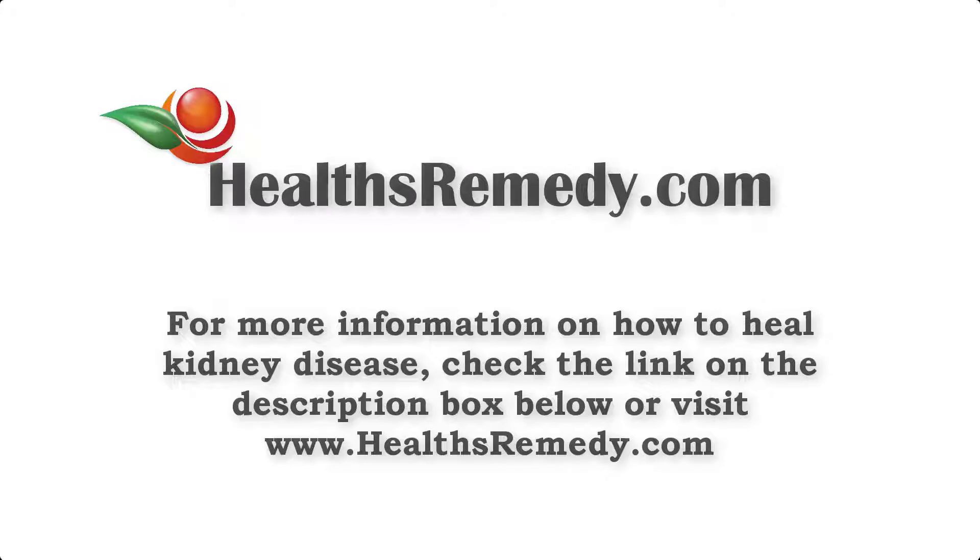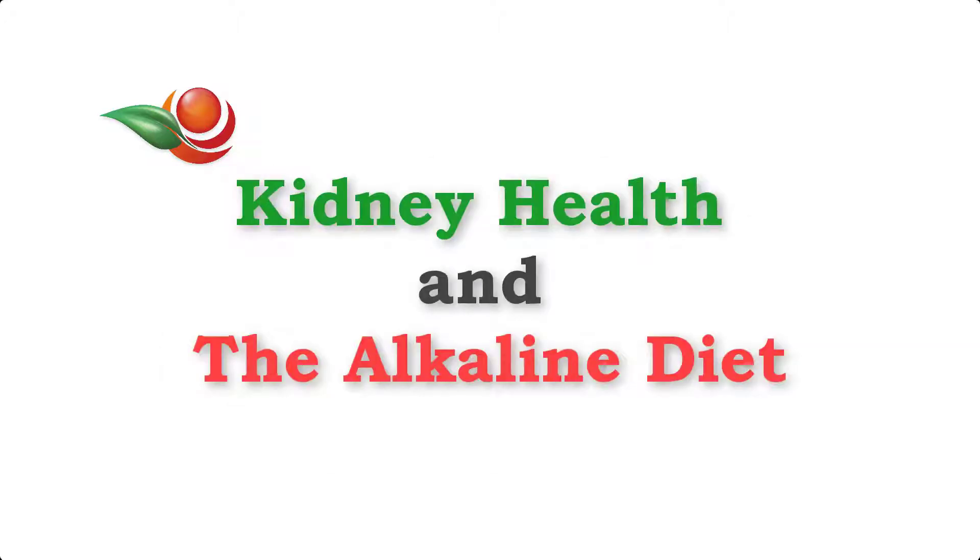Hi, I'd just like to thank you very much for joining me today as I'd like to share with you a simple yet powerful dietary technique to aid in the recovery of your kidney health. Kidney health and the alkaline diet.